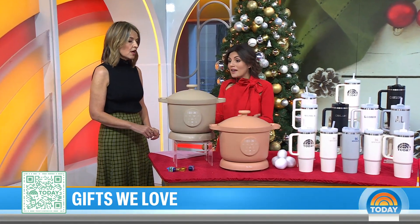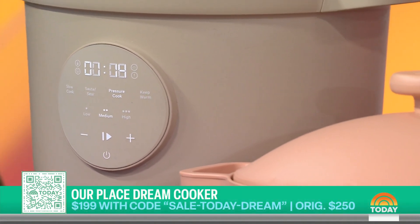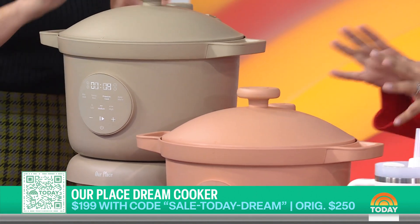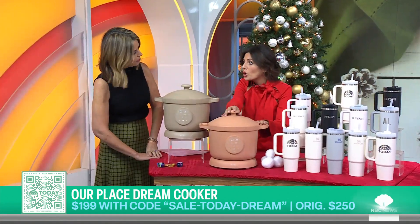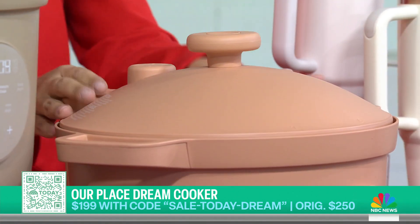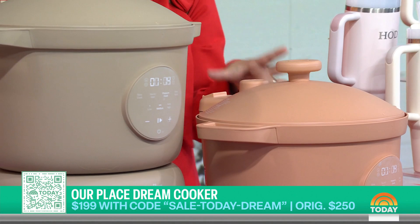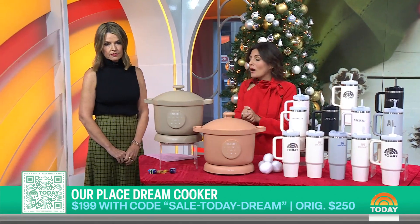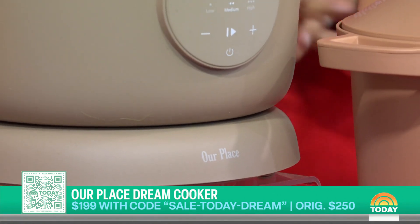You can also get Shop Today exclusive discounts like the first one we have here today from Our Place. This is our pick for one of the best kitchen appliances of the holiday season. It is a multi-cooker — one of the newest launches from Our Place, known for their multi-purpose kitchen items. It's a slow cooker, pressure cooker, and steamer, and it keeps your food warm. It comes in four gorgeous modern colors, and we have a discount that brings it under $200. It's a great gift for the foodie in your life.